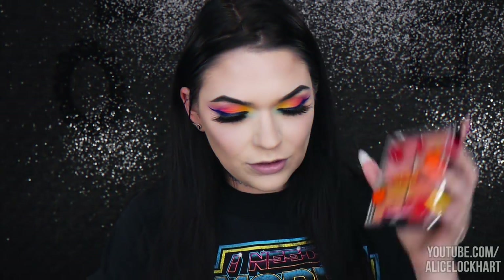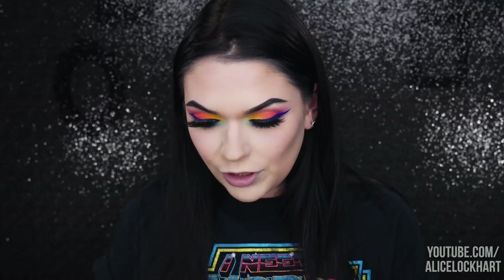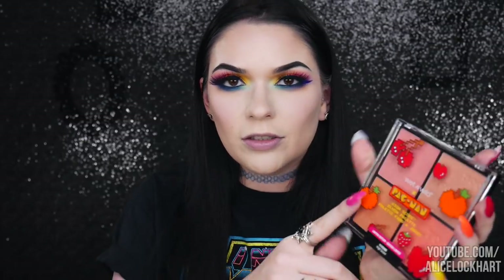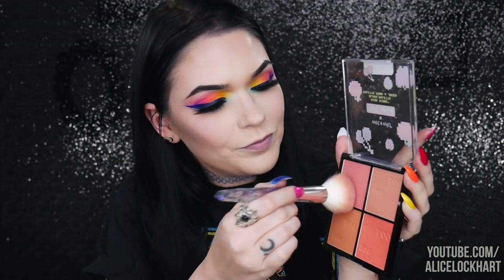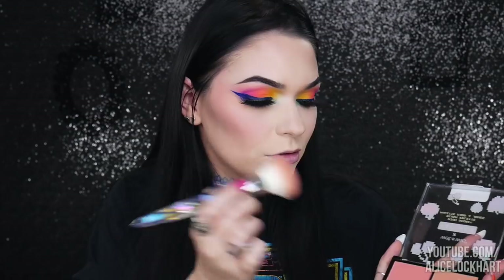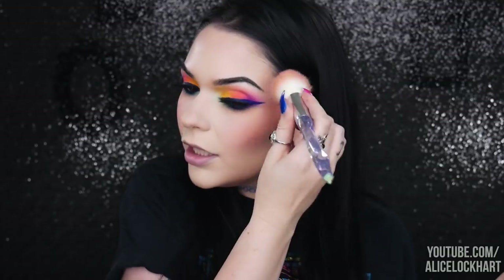Let's jump into the blush palette — I think it's super cute and I really like Wet n Wild blushes. My all-time favorite orange blush is by Wet n Wild, it's called Apricot in the Middle, and now I have some more so I don't need to keep just using that one. I'm going to do this orange shade. I'm doing a lot of blush because this is kind of like an 80s look.